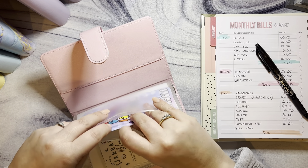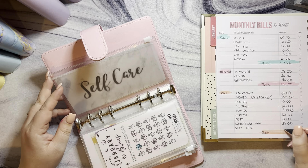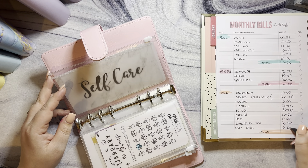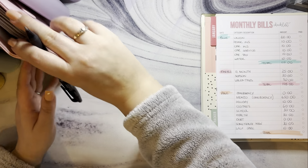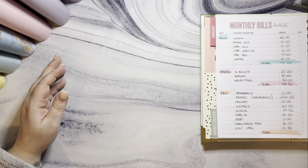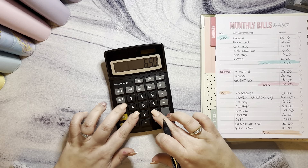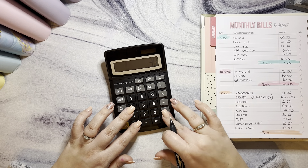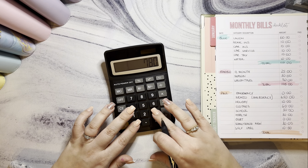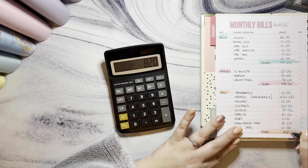Self-care has only got a tenner because I went and treated myself. So adding up the pink binder: £650 (in bank), £10, £60, £30, £30, £30, and £10 — that's £820.